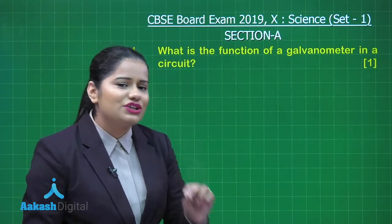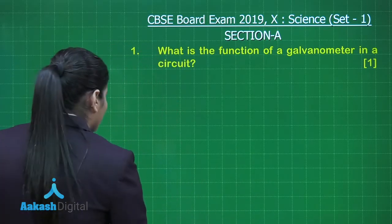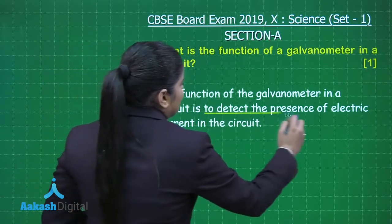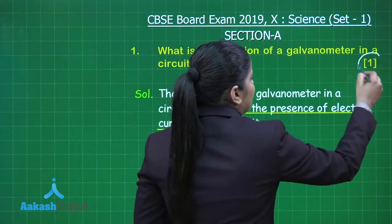The function of a galvanometer is to detect the presence of current in a circuit. So if you have written in your exam that the function of the galvanometer is to detect the presence of electric current in the circuit, you are going to score a complete 1 mark for this question.